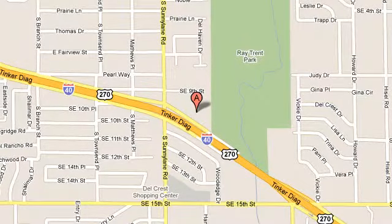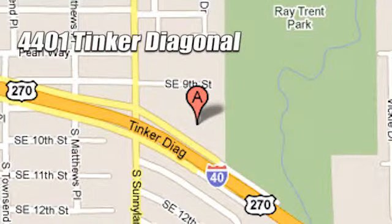Visit AutoMax Hyundai Dell City today at 4401 Tinker Diagonal in Dell City, Oklahoma.